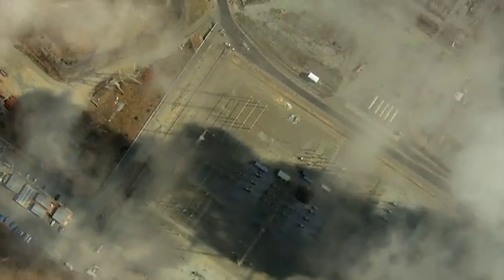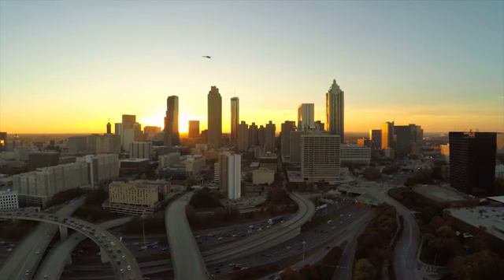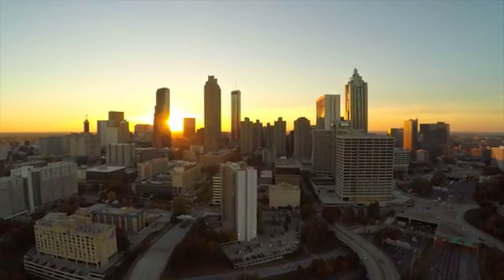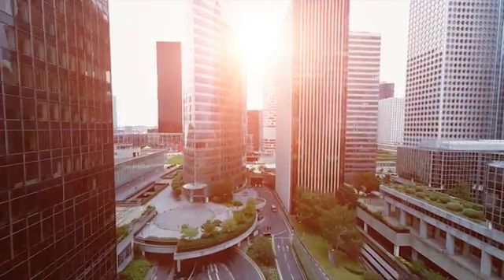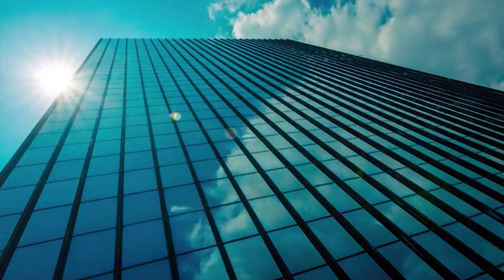Our climate is changing rapidly all around us. Greenhouse gas levels are continuing to rise. In the U.S., all buildings are responsible for nearly 41% of all energy usage and carbon dioxide emissions. Commercial properties are responsible for 20% of that. Making these buildings more energy efficient will have a significant impact on our climate and our economy.